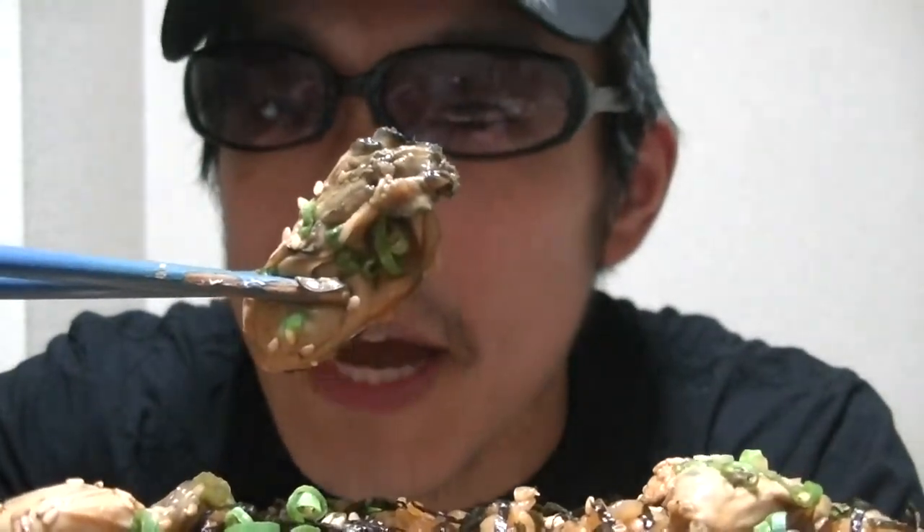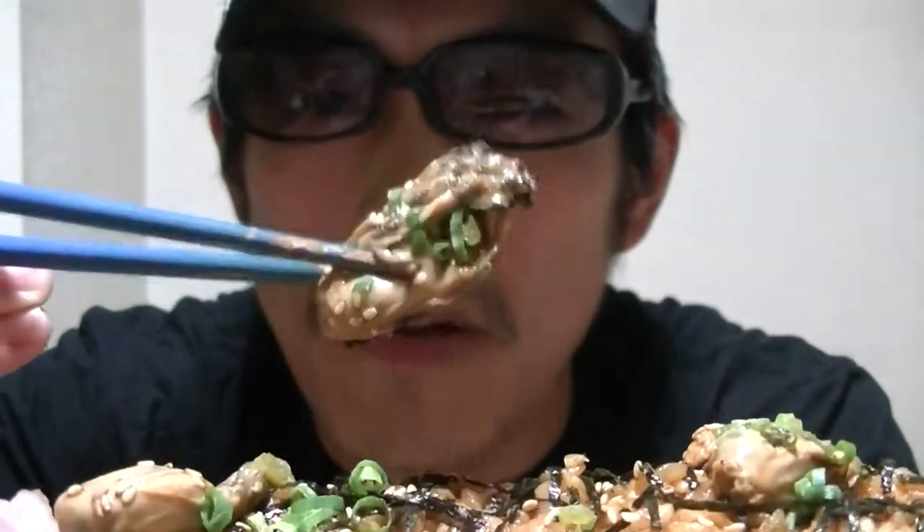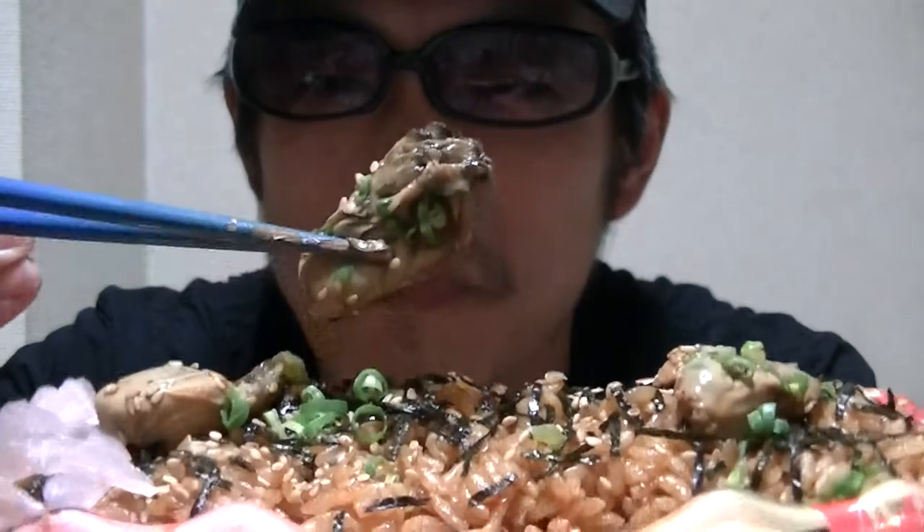It's a Japanese oyster rice bowl. I'll give it a try right away. This is an oyster — it looks tasty, doesn't it? Here it goes.